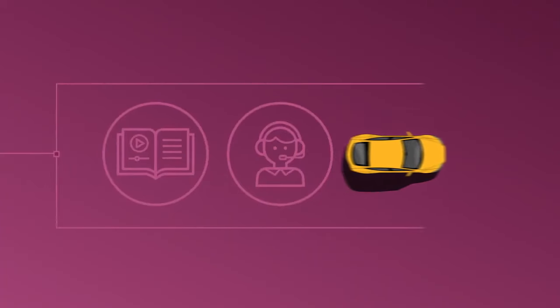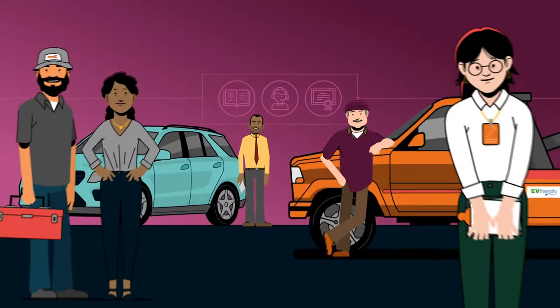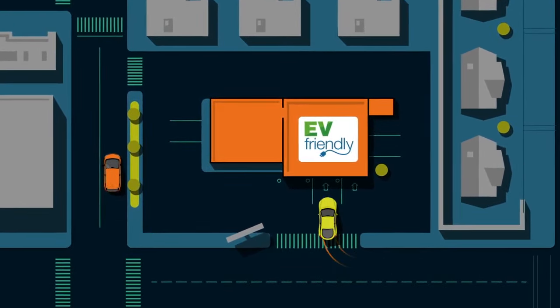EV Friendly trains, supports and certifies professionals who sell, tow, service or recycle EVs. EV Friendly certified businesses know electric vehicles best.